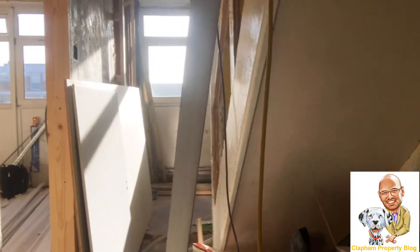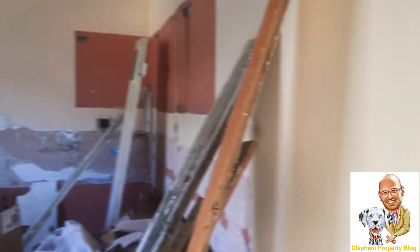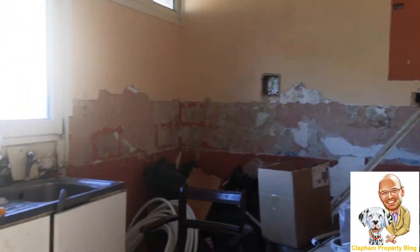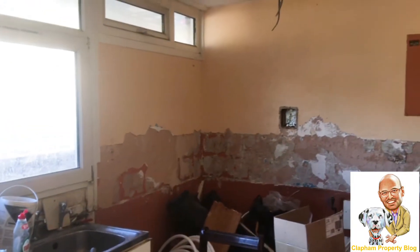We'll start you off with the hallway — as you can see there's not much of it left. Literally everything has been smashed to pieces. Over here to the left we have the kitchen, again what's left of it.